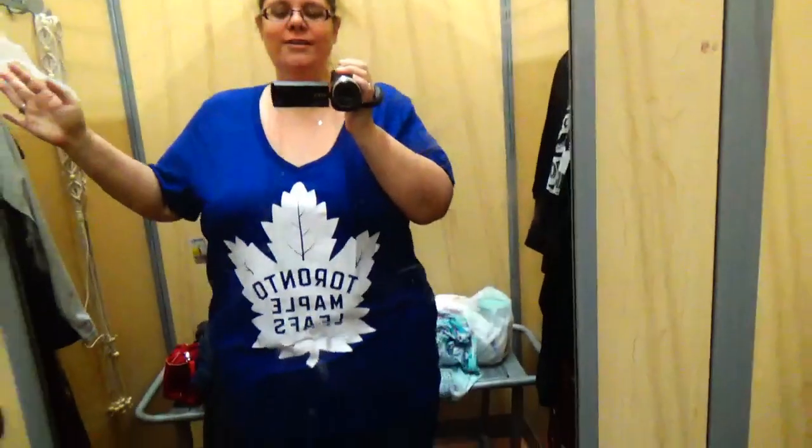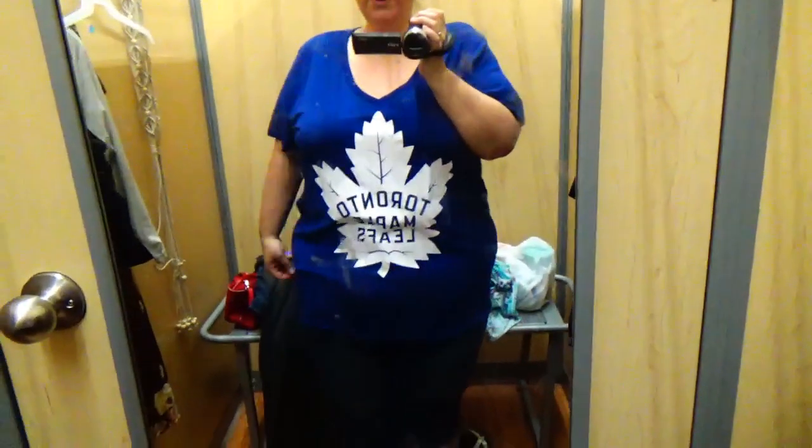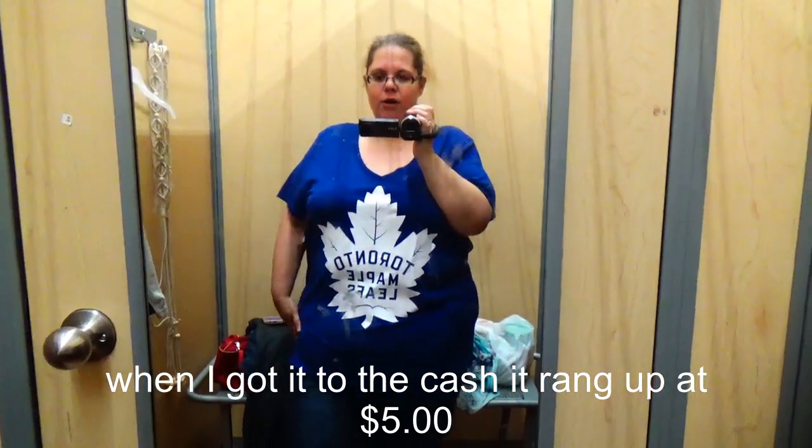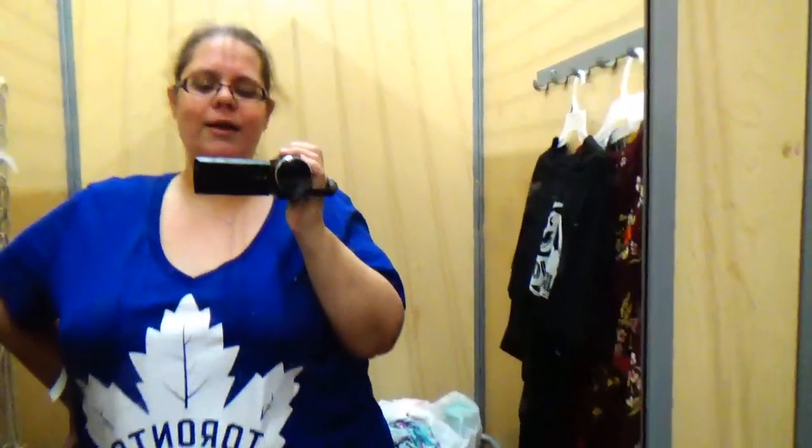Last shirt — hockey season has started! I am in Toronto, I am a Toronto Maple Leafs fan, born and bred, I bleed blue. This is a 4X — it's huge, I don't care. It's on sale from $16 down to nine bucks. I am on a strict budget right now, but I think he's coming home with me. I cannot pass on a Maple Leafs shirt for nine bucks.